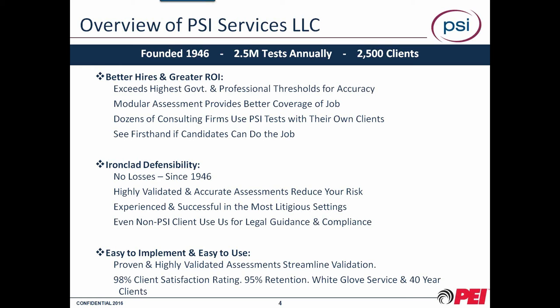We're big on defensibility, and we take it very seriously when it comes to integrity and success of the various tools our clients use. We have never been successfully challenged in litigation settings when the tests have been used appropriately and correctly — and we're very proud of that. The system is also easy to implement and easy to use. It's very intuitive and user-friendly, with no confusion or excessive complexity that would limit someone from being able to use the platform.